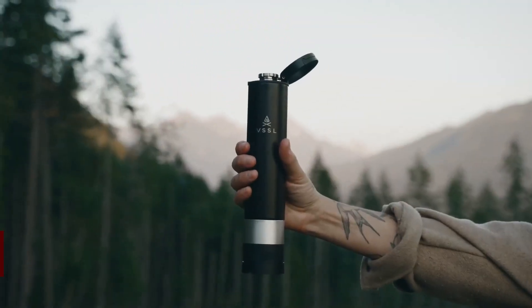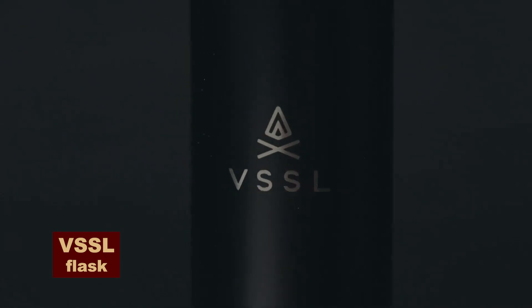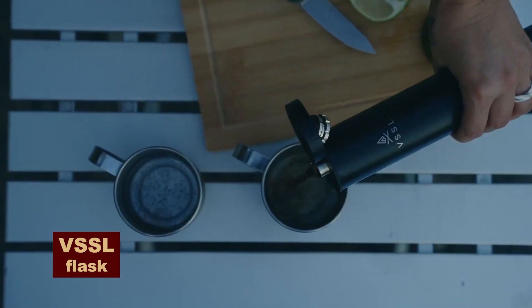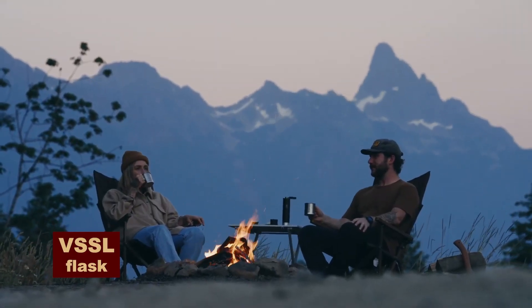The noble drink should be kept in a special container. This flask will not only perfectly maintain the temperature of the drink, but also amuse you with your favorite music from the built-in Bluetooth speaker. And it can be securely attached to the carabiner of your backpack.